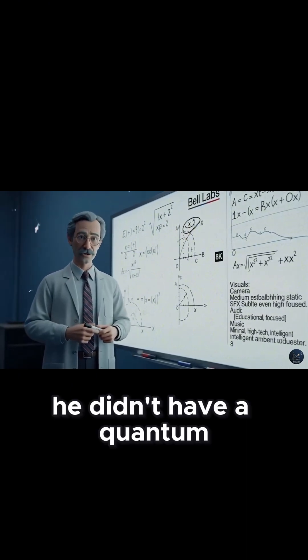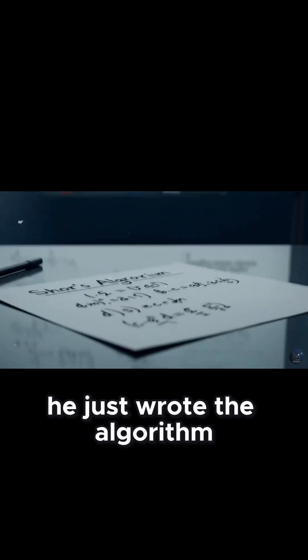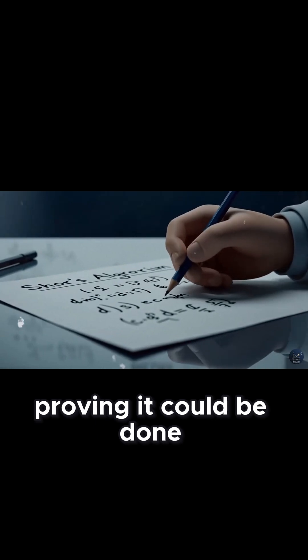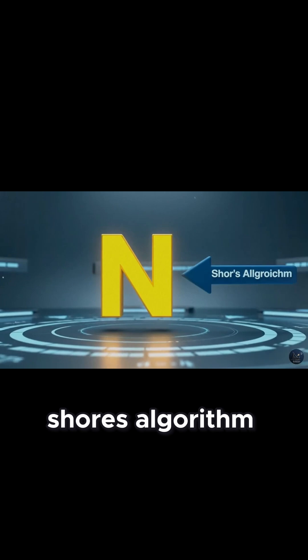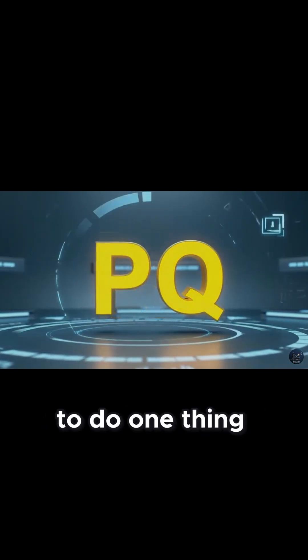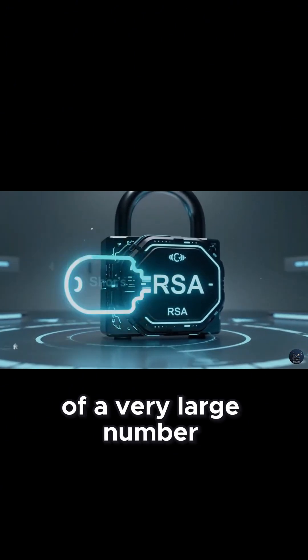He didn't have a quantum computer to run it on. They didn't exist. He just wrote the algorithm on paper, proving it could be done. It is called simply Shor's Algorithm and it is designed to do one thing: find the prime factors of a very large number.